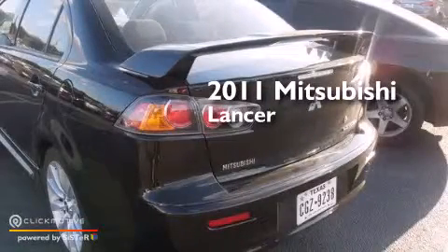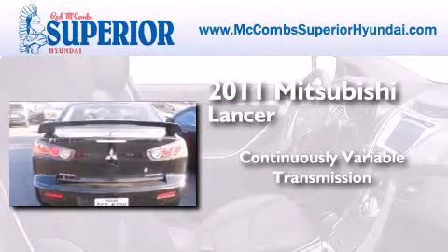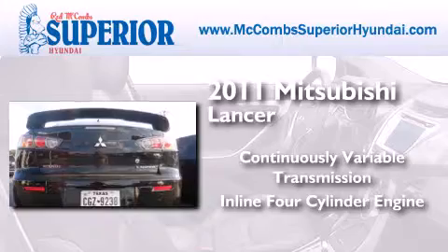This is a 2011 Mitsubishi Lancer. This four-door sedan has a continuously variable transmission and an inline four-cylinder engine.